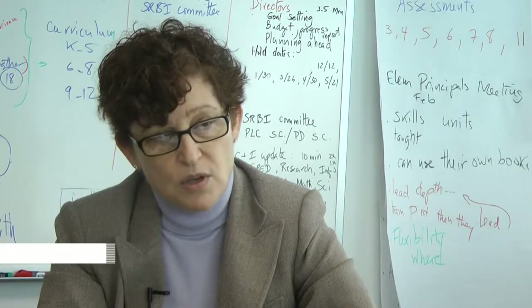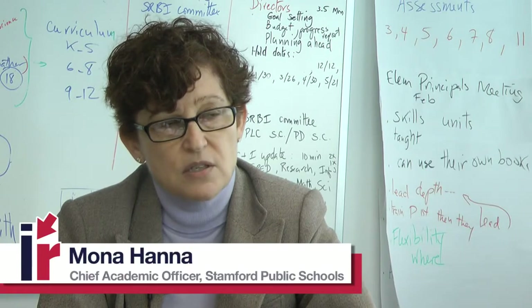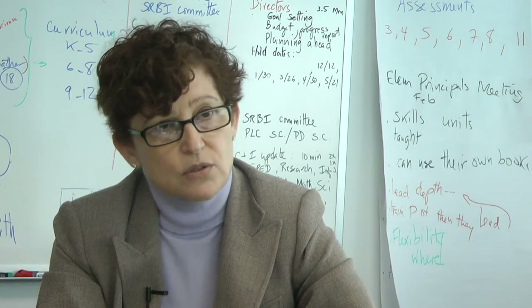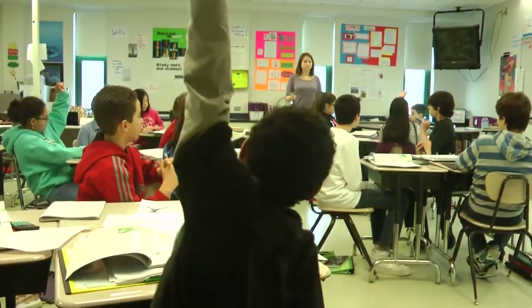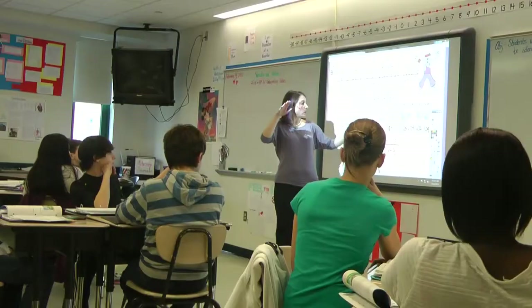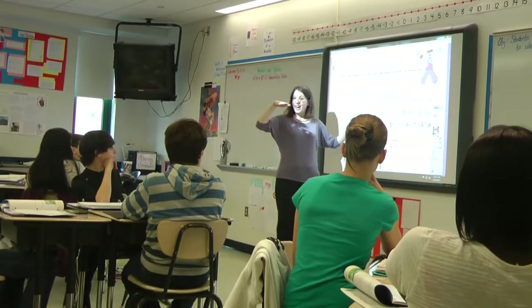It engages students about subjects and areas in math that are relevant to them. There are more ah-ha moments from the students — they have more ownership of it. There's more of a connection. Stanford's schools have had their own ah-ha moments.